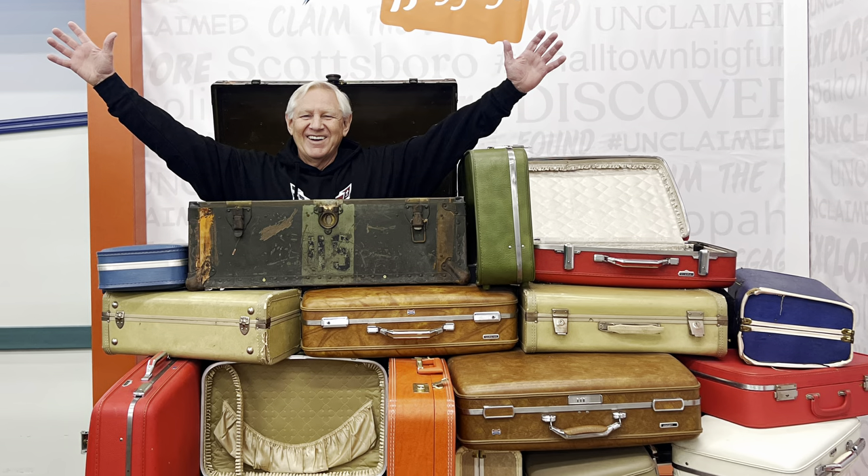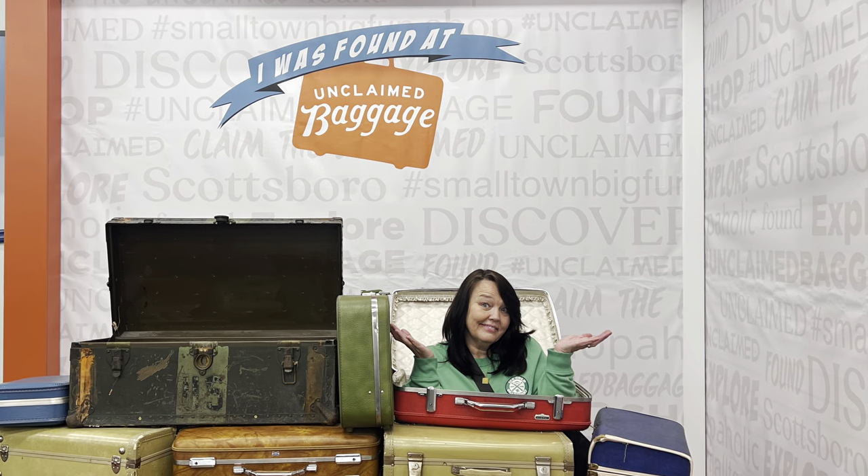Hope you enjoy and we show our haul at the end of the video so stay tuned. Hey everybody, I'm Terry. I'm Melissa. We are Nations Travels. We are at Unclaimed Baggage in Scottsboro, Alabama where all the lost luggage comes.